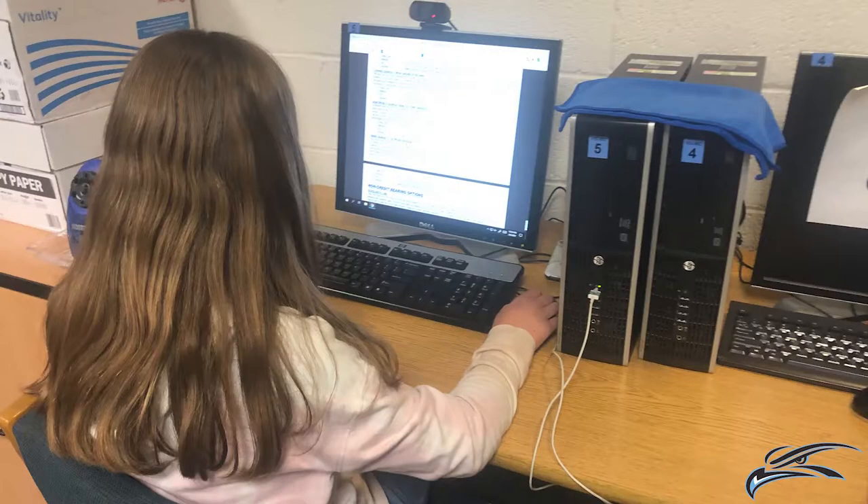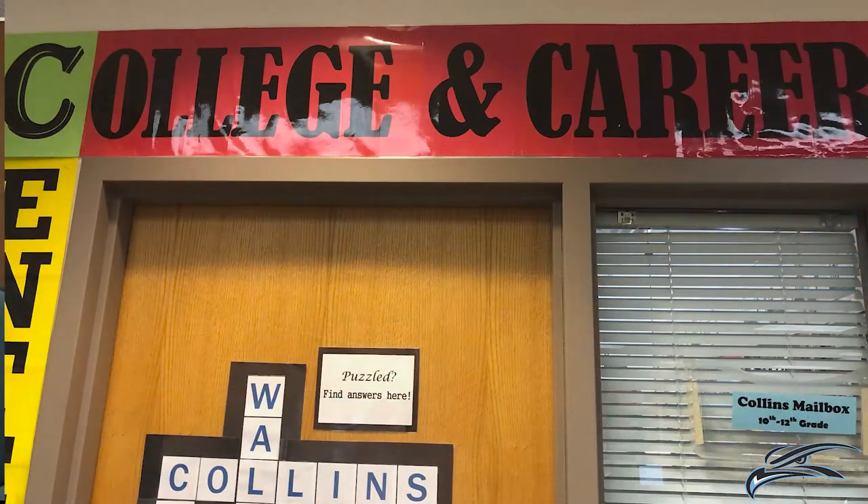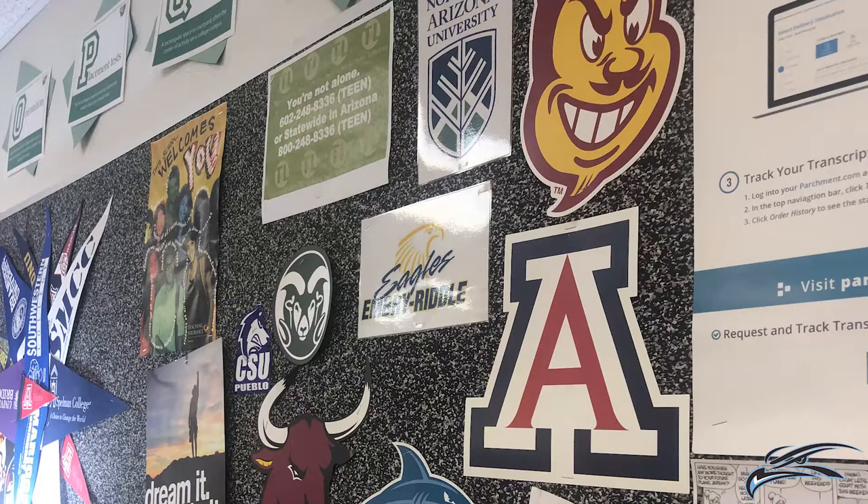Another important student space is our media center. Not only does it function as the campus library, but secondary students may work on computers or at the tables in the media center during lunch and after school. The media center is also home to our college and career center where our counselor and student advisor are available to assist students in planning for their futures as well as any social emotional needs they may have.